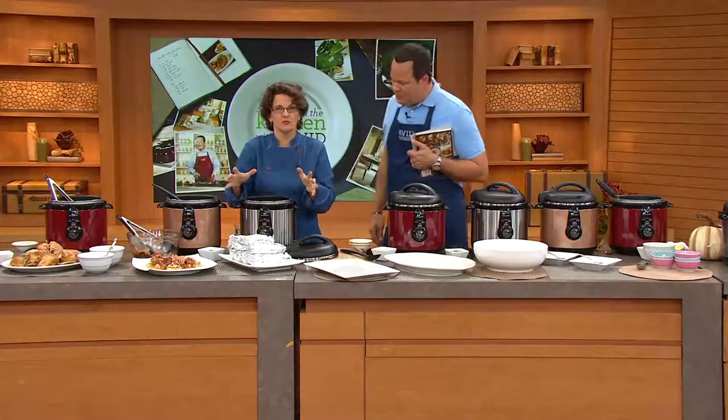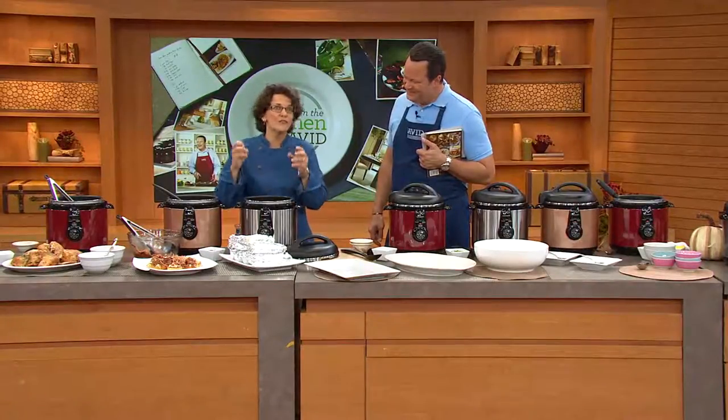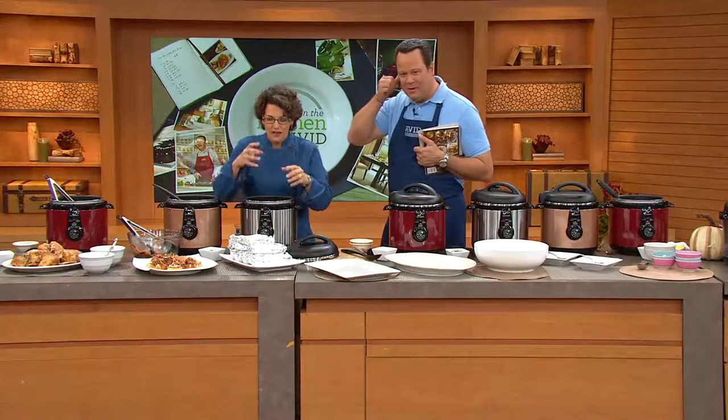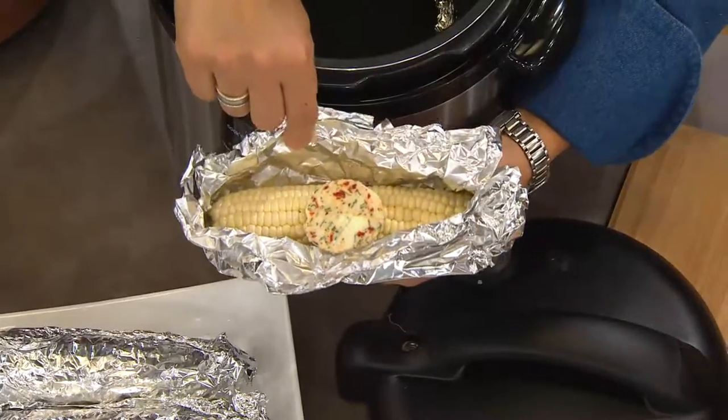Despite the fact that it saves you so much time, I think the real reason to get a pressure cooker is honestly that the food out of it is incredible. And we're not just waiting for fall season — it is corn season right here, right now. Here's a great way to make corn on the cob.